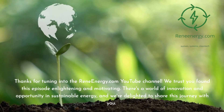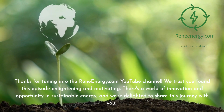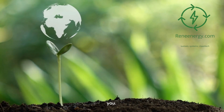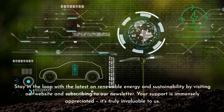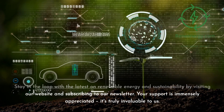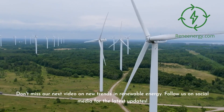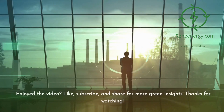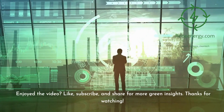Thanks for tuning in to the ReneEnergy.com YouTube channel. We trust you found this episode enlightening and motivating. Stay in the loop with the latest on renewable energy and sustainability by visiting our website and subscribing to our newsletter. Don't miss our next video on new trends in renewable energy. Follow us on social media for the latest updates. If you enjoyed the video, like, subscribe, and share for more green insights. Thanks for watching.